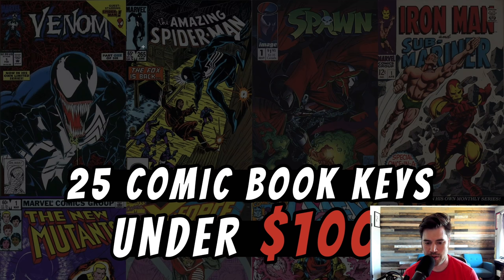How's it going? Dave from Comic Book Investments. Today in this video I'm going to show you 25 comic book keys that you can still get for under $100. These are key books under $100, CGC graded, and I'll show you actual sales data of these going for under $100. So let's get started.